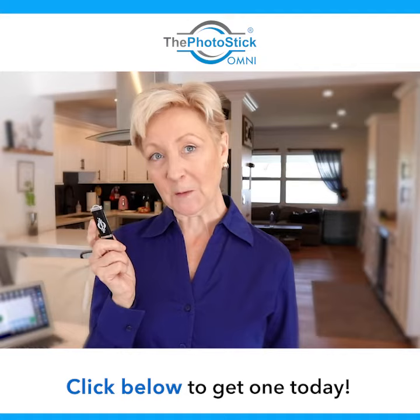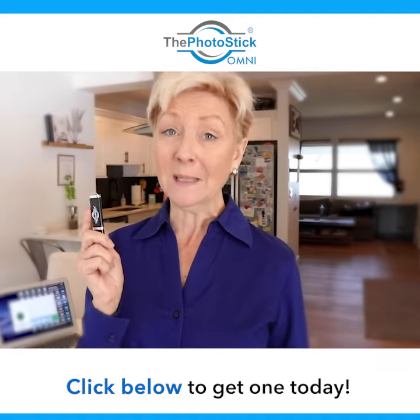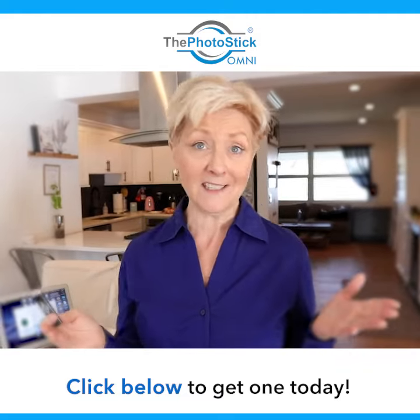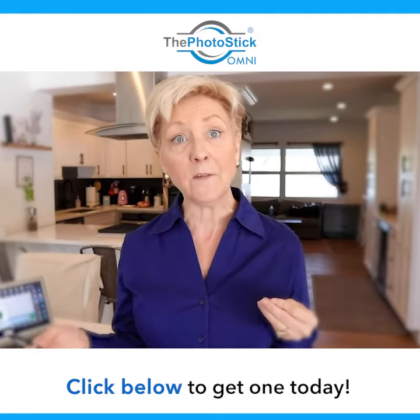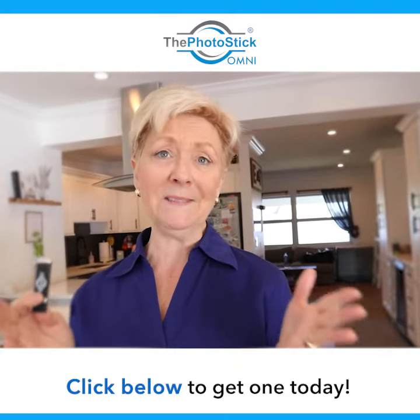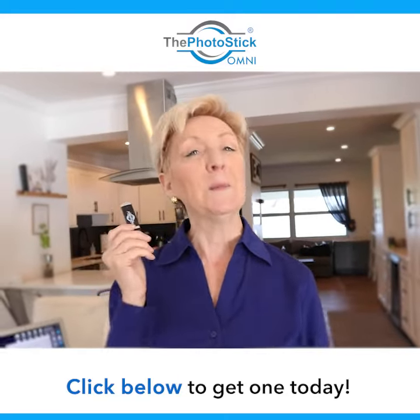Now with all of these photos and videos saved in one place, I can find that one special moment without having a heart attack and wondering, oh my gosh, did I delete that photo, or which computer is it on? Thousands of photographs and videos, all in one place.